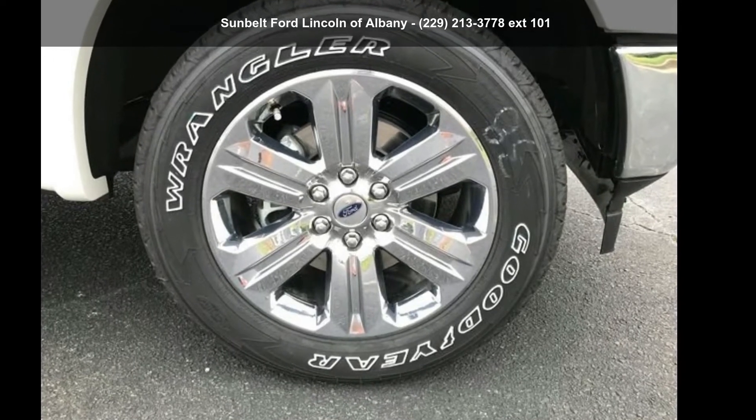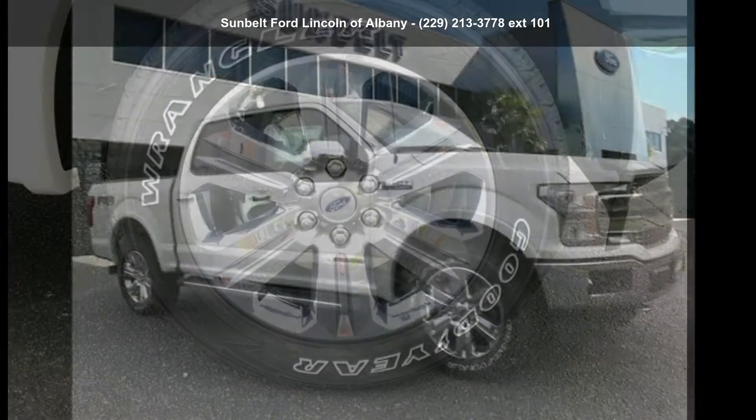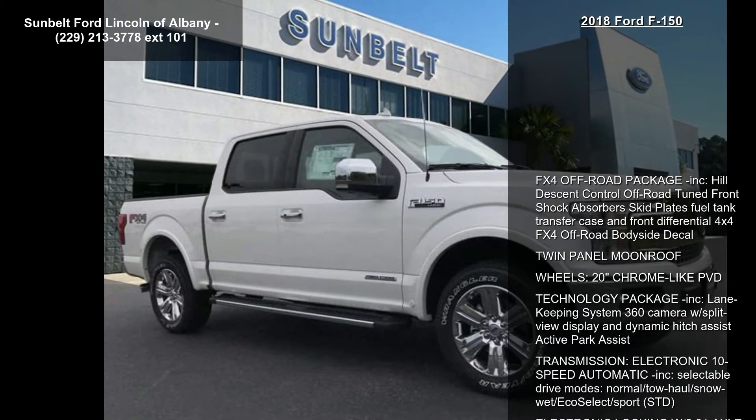Arrive in style with this Ford 2018 F-150. If you are looking for an automobile with great features, look no further.